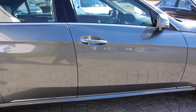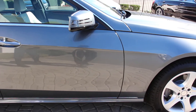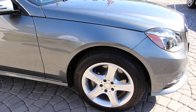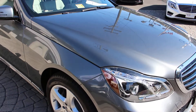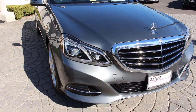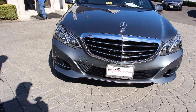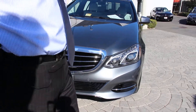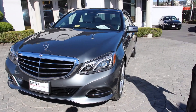Flawless inside and outside. No body damage, no accidents, no frame damage, no body panel replacements. Wheels perfect, tires perfect, the body is perfect. Very low mileage. It is still under the original full factory warranty until October of 2019 or 50,000 miles, whichever comes first.